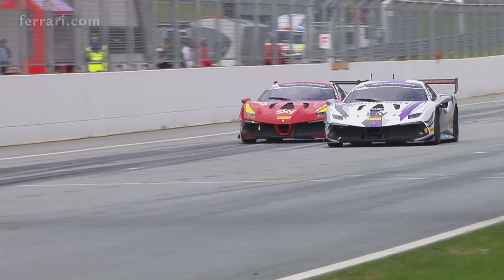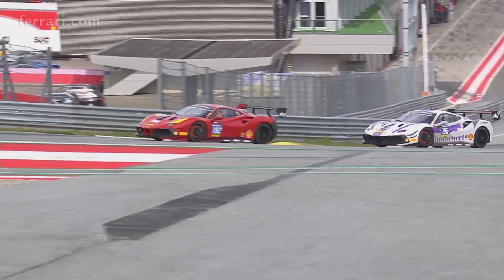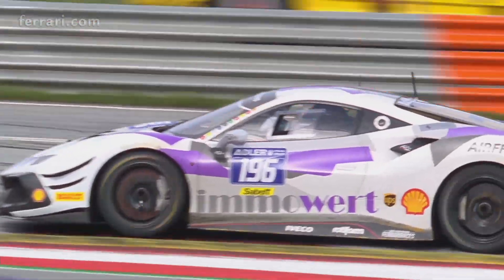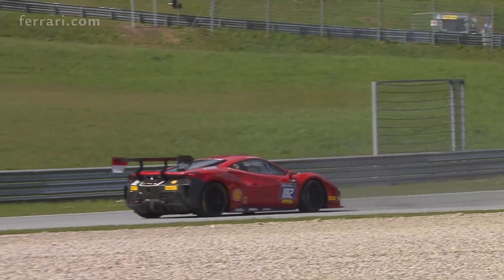In the AM battle, Willem van der Vaugham is showing a rich vein of form and he's on the inside of Mikhail Simonsic going into turn one. Job done — but van der Vaugham runs wide, he's in the gravel and that spins the car around.